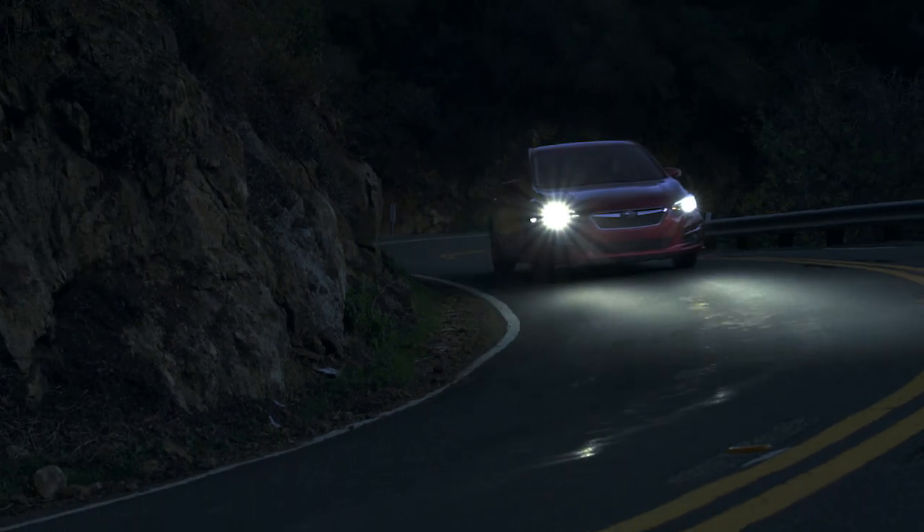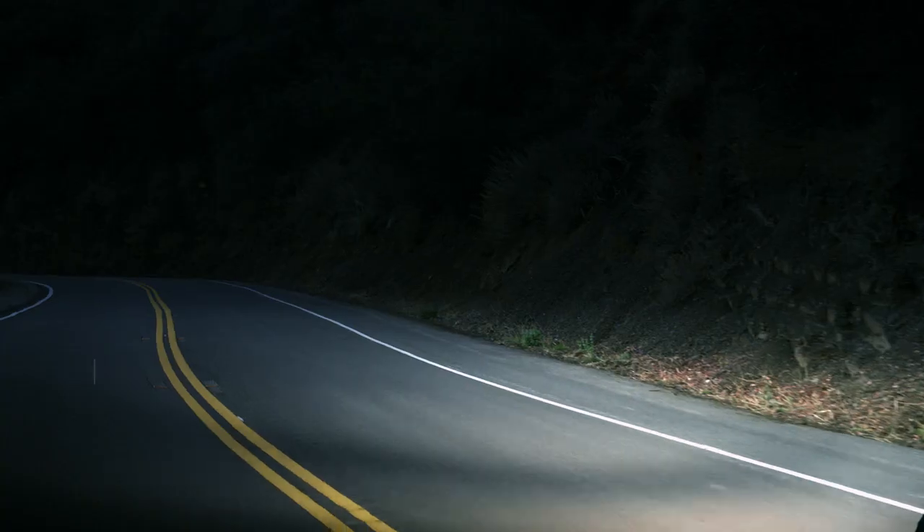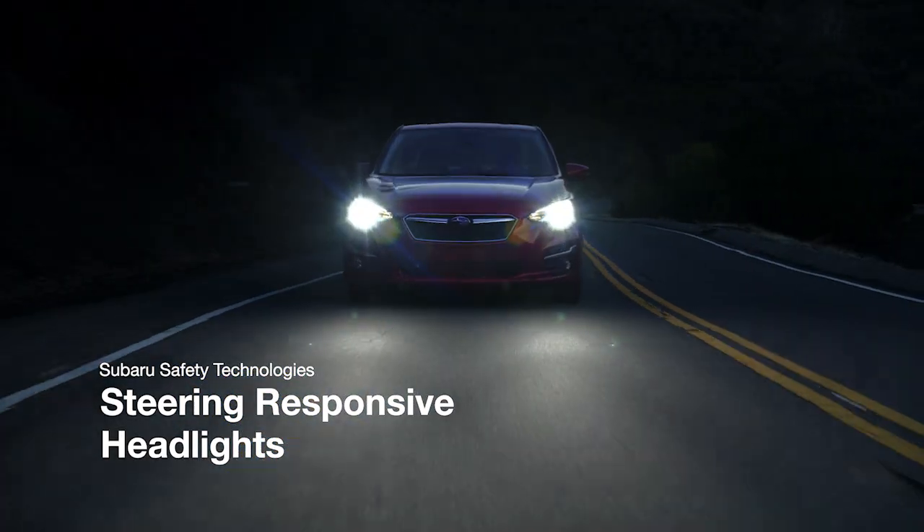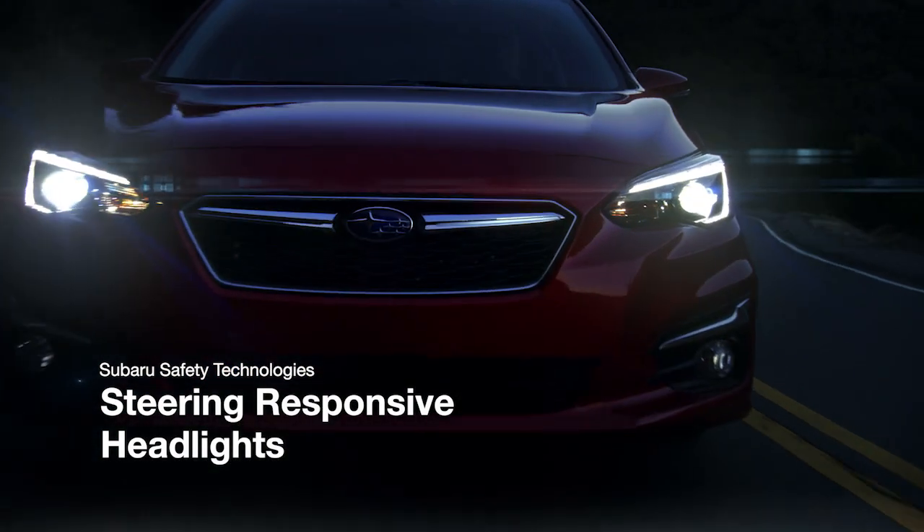For Subaru, driver visibility has always been a high priority. That's because the better you can see the road in front of you, the safer you can drive. That's why we're thrilled to introduce Steering Responsive Headlights.